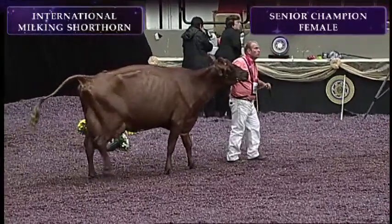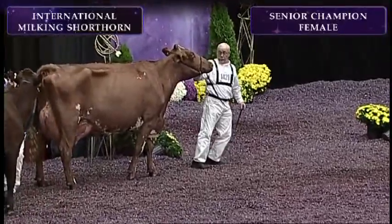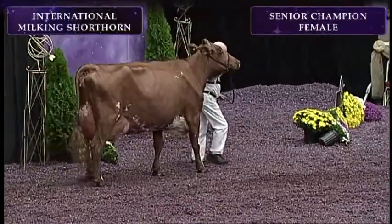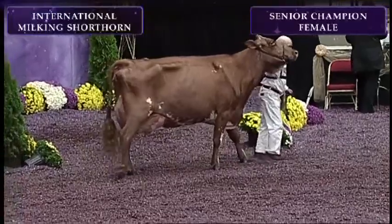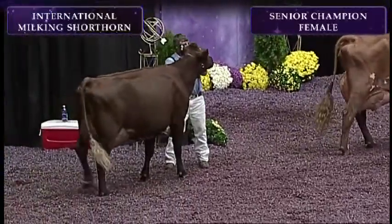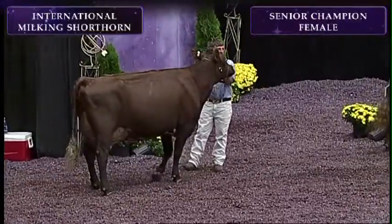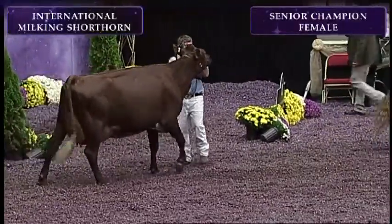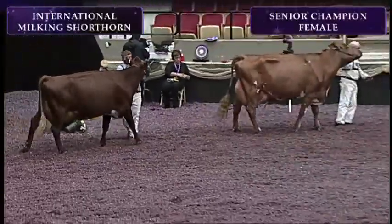Our winning age cow was entry number 1421, Landsbrook Christina EXP, exhibited by Jordan Landsgaard of Landsbrook Farms, St. Olaf, Iowa. Second in the age cow class was entry number 1413, Inveil Joe Emily 7042, exhibited by the Jeff and Kathy Byers family of Milo, Iowa. Let's give all of our hard-working milking shorthorn exhibitors a big round of applause.